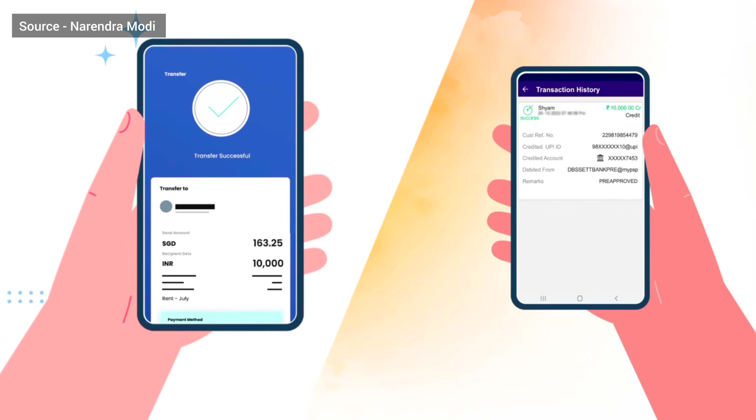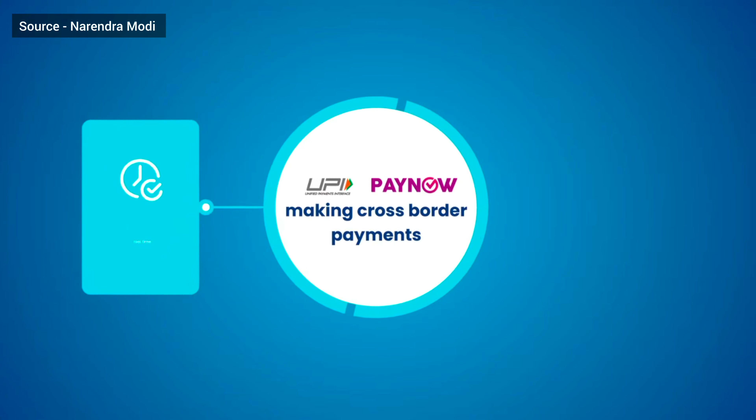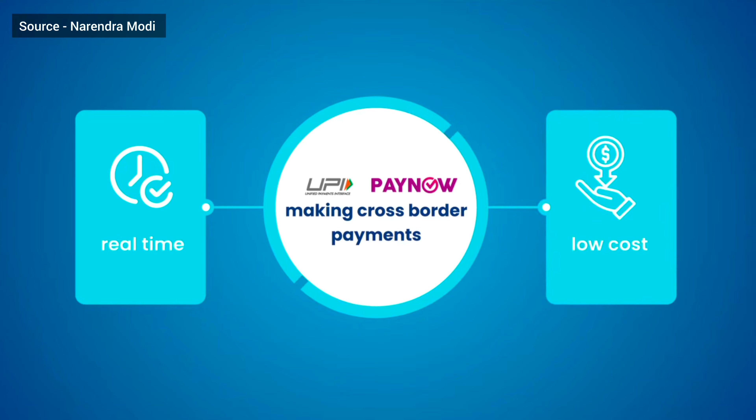Wow, that was fast! Presenting UPI and PayNow Singapore — making cross-border payments real-time and low cost.